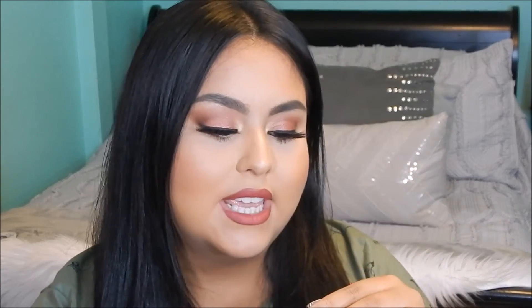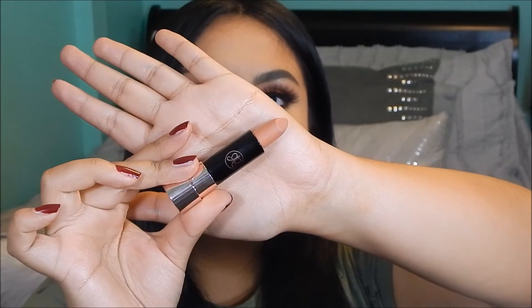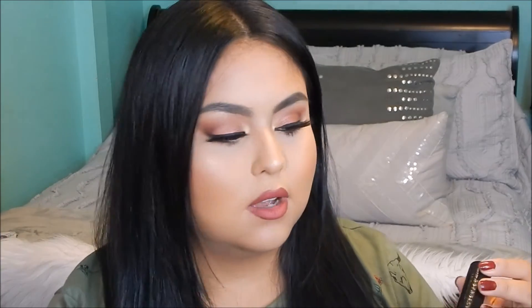My next favorite lip color I've been absolutely loving lately is another Anastasia product — the matte lipstick in the shade Peachy. It's so, so nice and very fancy looking. I've been wearing this a lot lately. It is more of a drier formula — when I applied it, I really had to press on my lips. It's more of a comfortable formula compared to the liquid lipstick. These do transfer and wear off throughout the day, but this one lasts a really long time. Those are my two lip favorites right now.